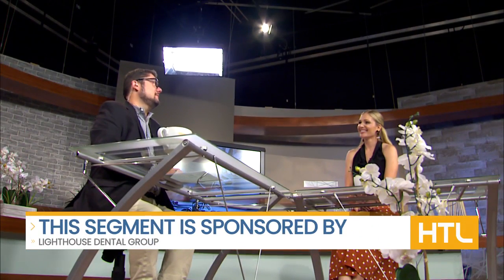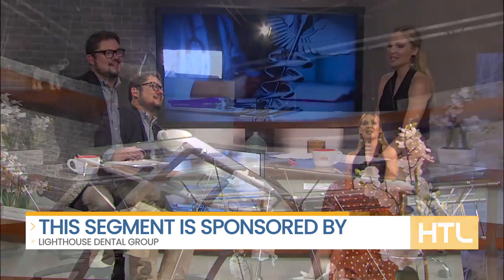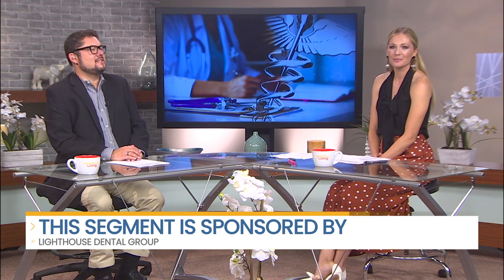This segment is sponsored by Lighthouse Dental Group. The Lighthouse Dental Group is made up of a smart, passionate, and caring team that are dedicated not only to the health of your mouth but the health of your whole body, all at no additional charge, including doing a special oral cancer screening. Here's more from the interview with the Lighthouse Dental Group.